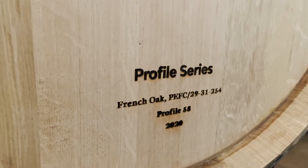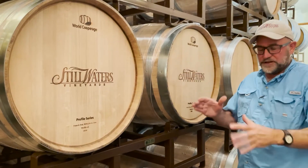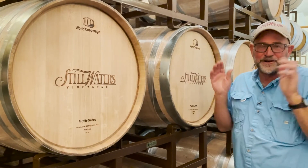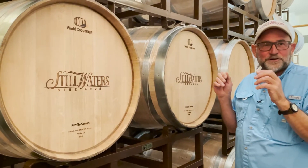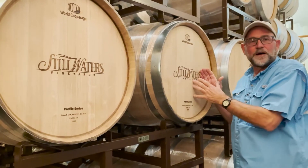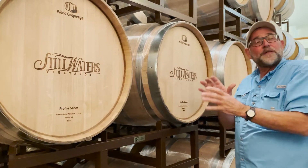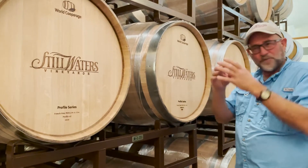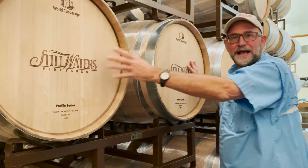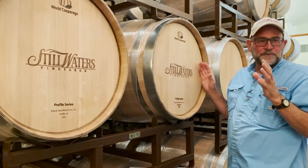This barrel, when it says Profile 58, that's a pretty complex heat curve — it's how long this barrel was toasted, how fast, and how hot. I love to describe it like marshmallows. One way to make a marshmallow is to just burn it, catch it on fire — that's going to taste a certain way. Another way is to do it perfectly, getting it just golden brown. That heat applied to the marshmallow is a simple definition of what we're doing when ordering different toasts: how hot and how fast, which determines how the wine will extract flavor back out of the barrel.